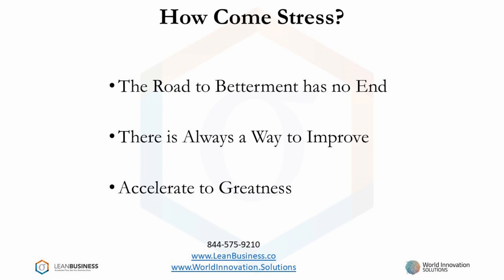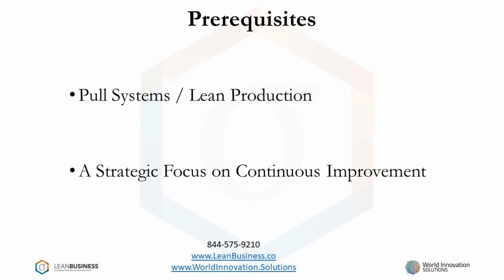Let's discuss some of the prerequisites. The first prerequisite is that you have moved past push systems, and now, as much as possible, you have implemented pull wherever you can. Pull means that the downstream process requests the product or service from the upstream process. From a higher point of view, it means that you are producing a product or service based on a customer request. Lean production is a production system based on pull, but pull works for any industry.